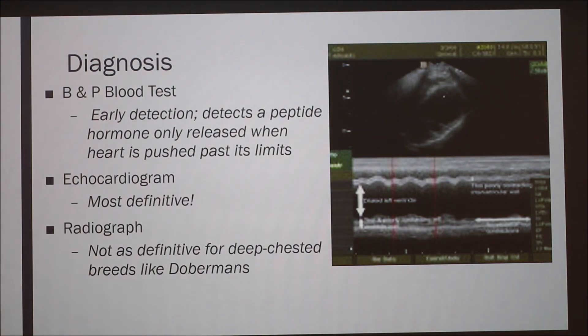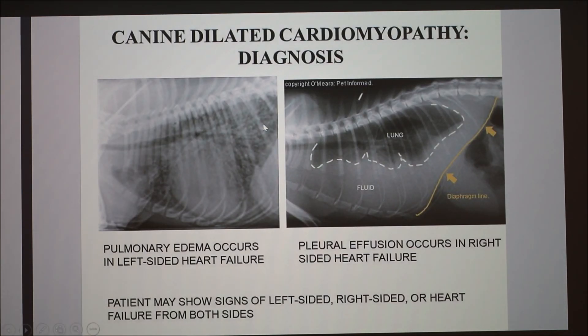For diagnosis, there is a BNP blood test that can detect a peptide hormone as early detection — supposedly only released from the heart when pushed past its limit — though it's not readily available in many clinics. For most clinics, diagnosis will include an echocardiogram or radiograph, which may not be as definitive for deep-chested breeds like Dobermans where the heart may appear larger simply due to chest depth. Left-sided heart failure shows pulmonary edema on radiograph; right-sided heart failure often presents with fluid in the abdomen or pleural effusion — fluid behind the lungs.